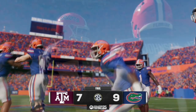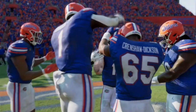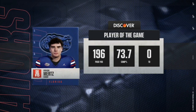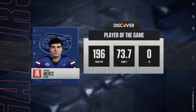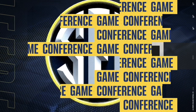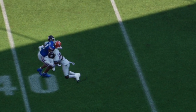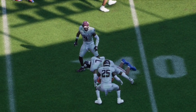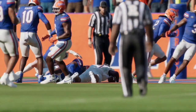Let me know in the comments below who you think will win this game in real life and what you think the score will be. If you like this type of content, like and subscribe — it really helps the channel out as we are on the road to 1,000 subscribers. If you're a fan of college football and the NFL, stay tuned as we'll be covering both all season long. Appreciate all the support and we'll catch you in the next one. Take care.